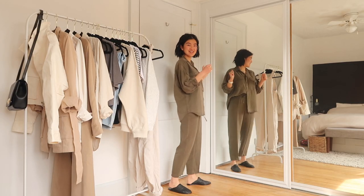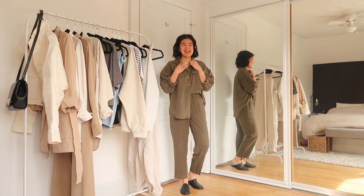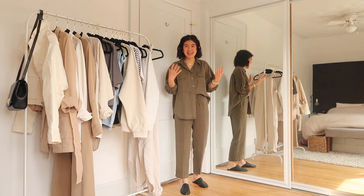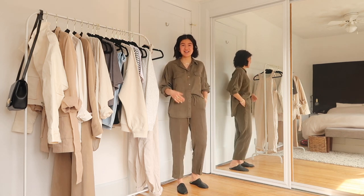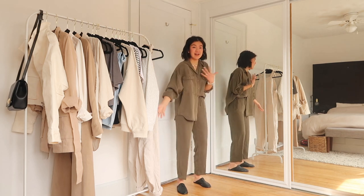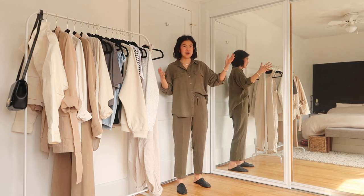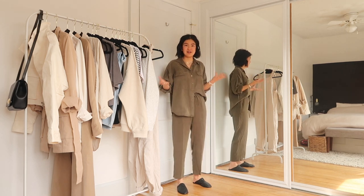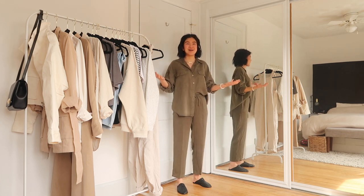If you follow me on Instagram, you would have seen a sneak peek of this outfit. I'm still obsessed with full sets. I didn't really think about getting a safari green set, and I am obsessed. These pants literally go with everything and they're the comfiest things ever. So I found that they had a matching top — it doesn't necessarily show as matching on the site, but I noticed they're the same color.